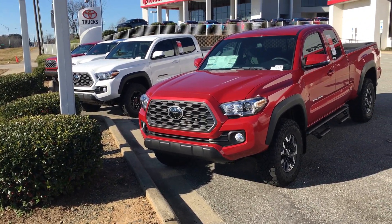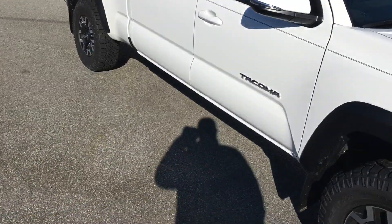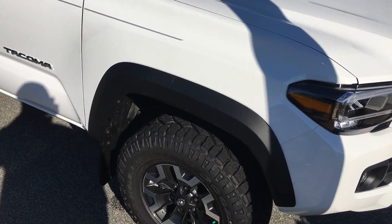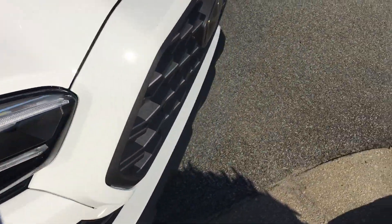Hello, this is Jeff Cobb over at Marc Jacobson Toyota, bringing to you my Tacomas. Today I'm going to focus on the Tacoma TRD 4x4 Off-Road here in white, and let me show you what you're going to be getting from the front end of the vehicle.